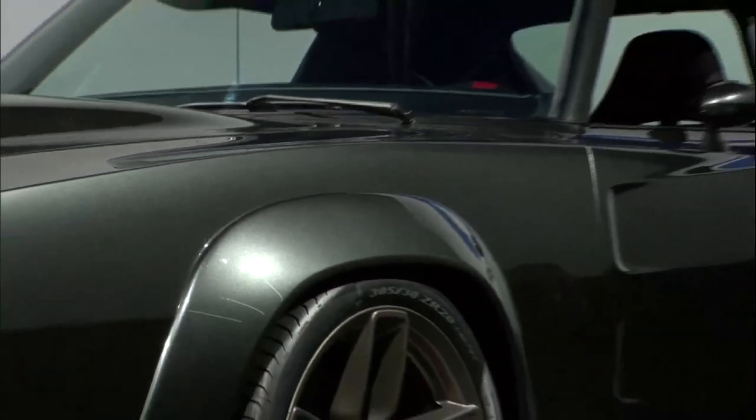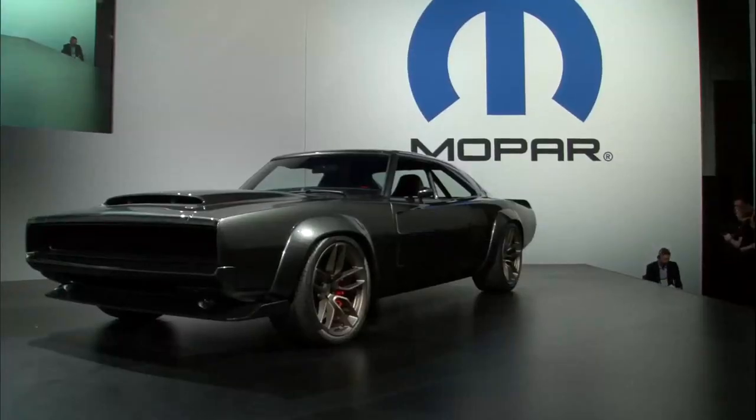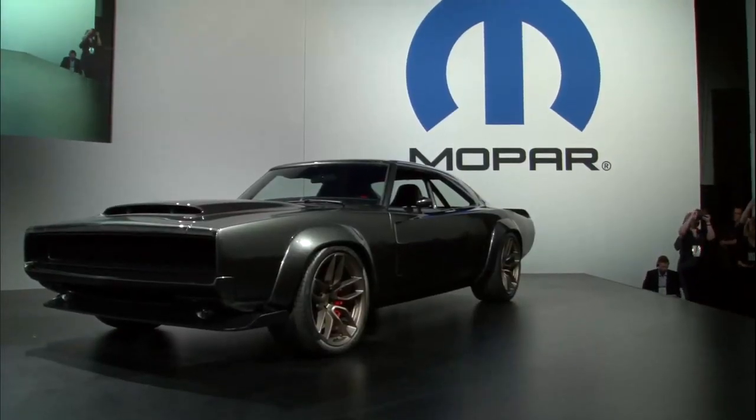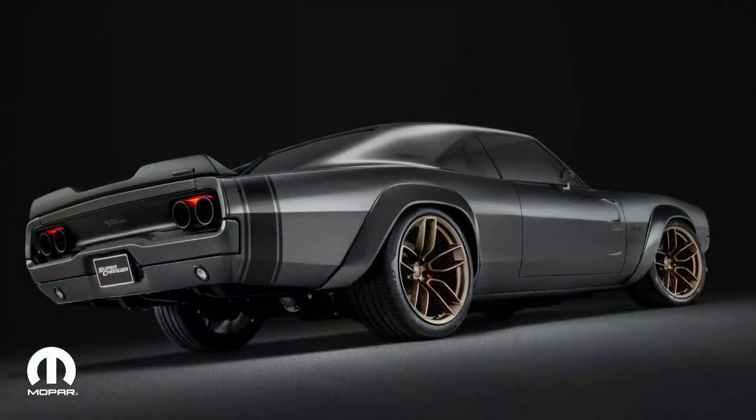Ladies and gentlemen, the 1968 Dodge Supercharger concept. Joe's actually in the audience — let's give a round of applause to Joe and his team. Look at that masterpiece. If this vehicle doesn't get your pulses racing, I'm not sure what will. This is just what you call a showstopper, and if the show ended right here, I would consider it a success.